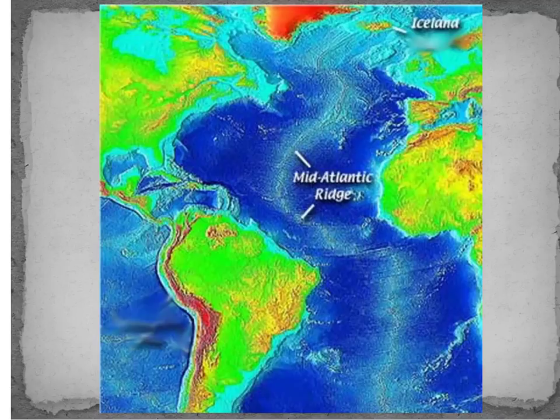On the other side of the U.S., we actually have subduction trenches. This side is moving to the left, this side is moving to the right, and new material is forming in the middle.